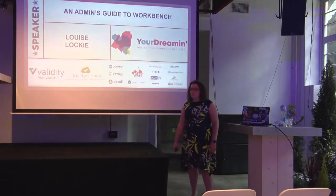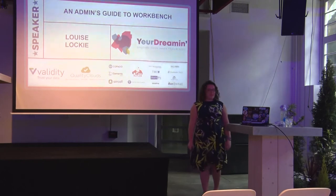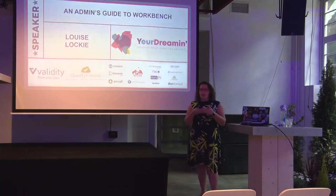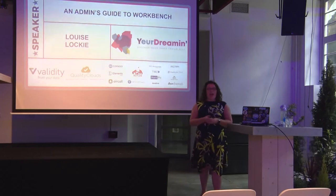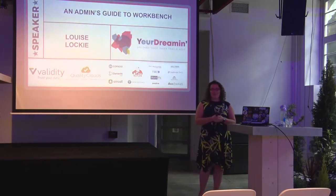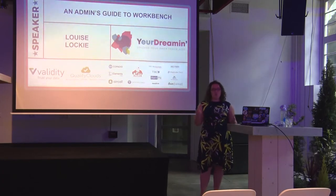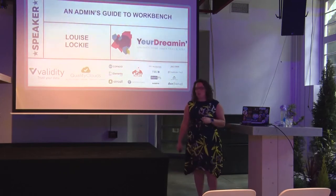Thank you, welcome for coming to join me for an admin's guide to Workbench. In this presentation I aim to have you go away with some great use cases for how you can apply Workbench and use it in your day-to-day roles. In the spirit of the trailblazer tagline, I find that Workbench is something you can use to up your admin game and flex those trailblazer muscles.